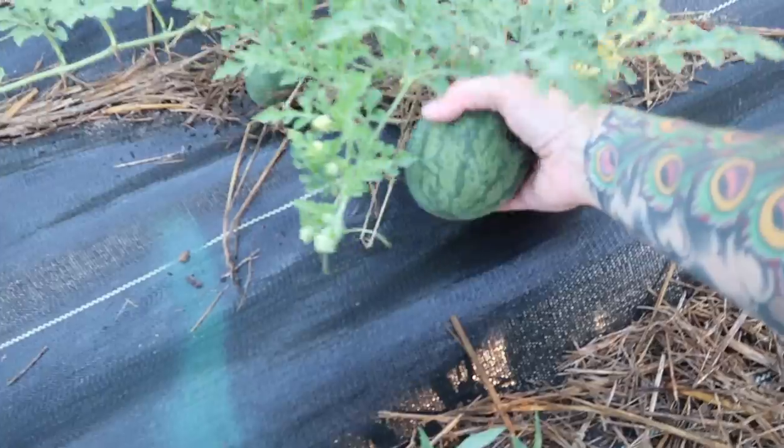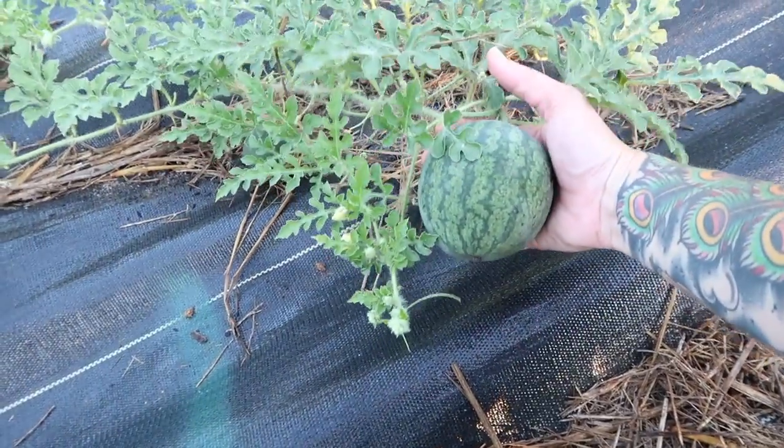Here is one of our Crimson Sweet Watermelons and it's growing quickly. In response to comments I got last week, I'm going to try to give a little more information about some of the varieties we grow. We do largely heirlooms. For tomatoes and peppers I do open-pollinated hybrids that have been developed, but I like to try different things. So we've got a lot of variety throughout the garden.